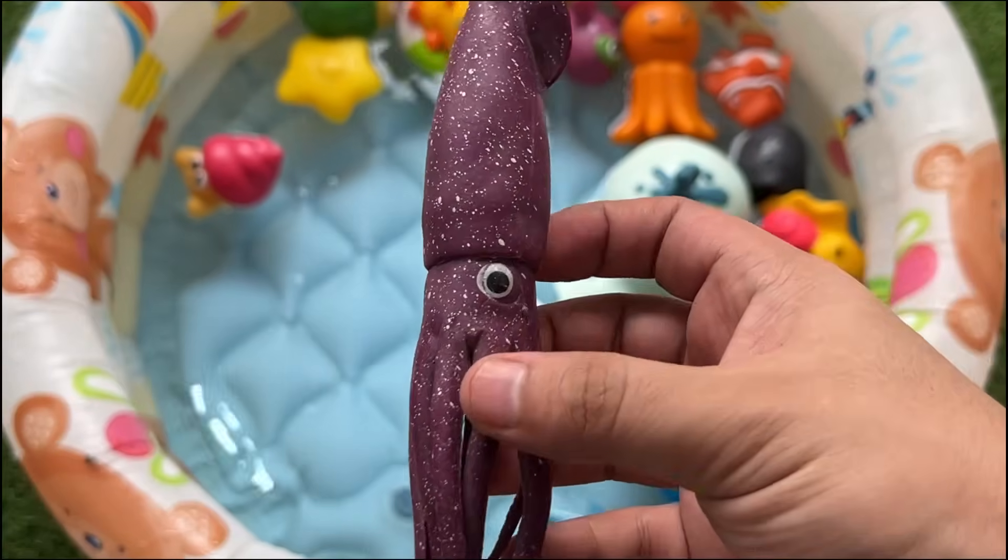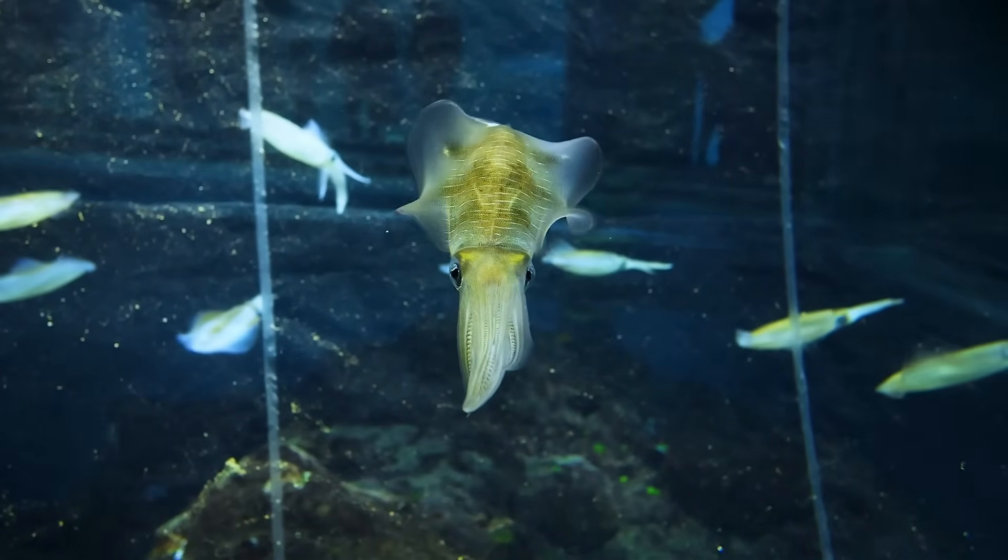Squids have long bodies and tentacles with suckers. They can swim fast and squirt ink to escape danger.